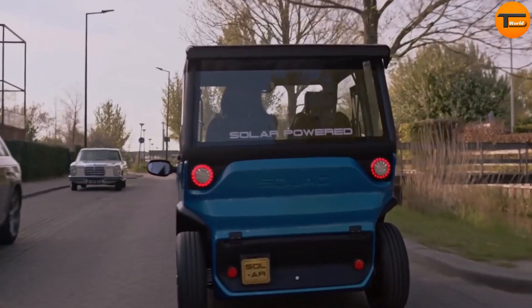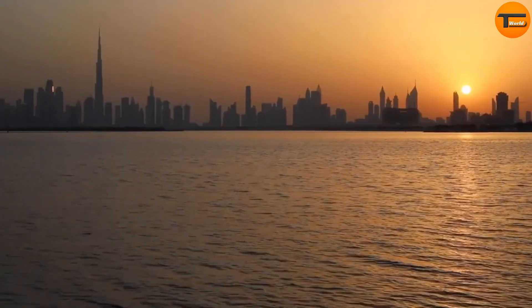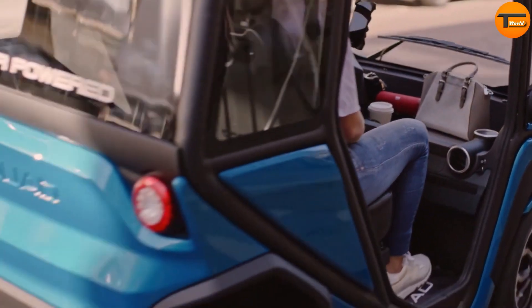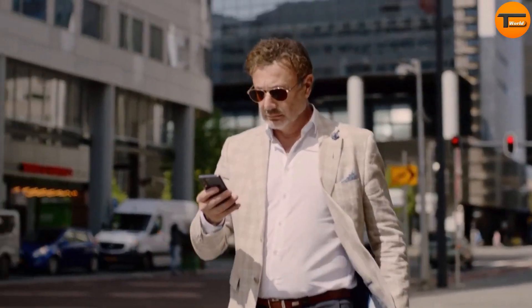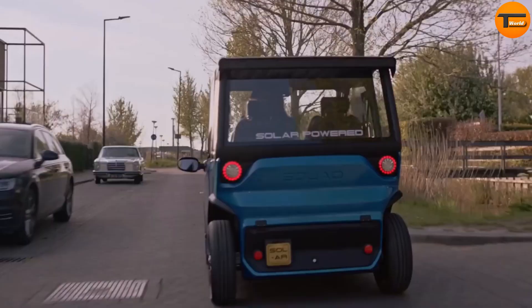When needed, it can also be plugged into a regular wall outlet, making it convenient for everyday use. Designed with city living in mind, the Squad is small and can seat either two or four passengers. Its compact size allows it to be parked perpendicularly, saving space and helping you avoid traffic jams. Whether it's a quick run to the store, a visit to a friend, or commuting to work, the Squad offers a simple and efficient way to get around.